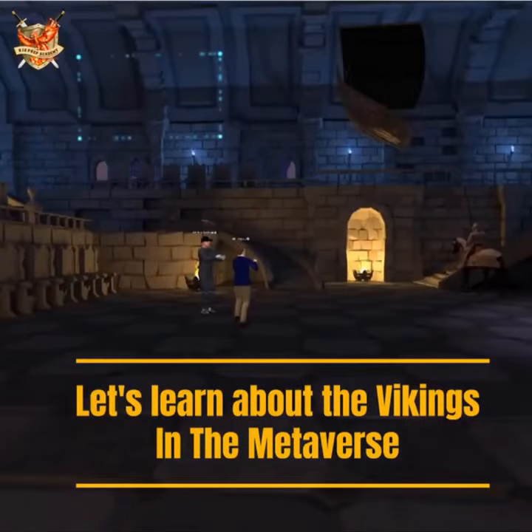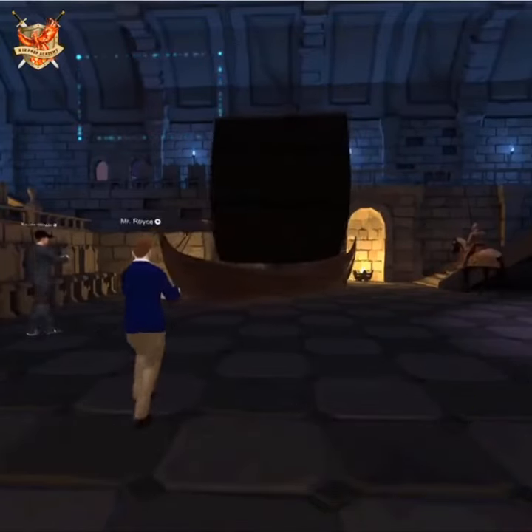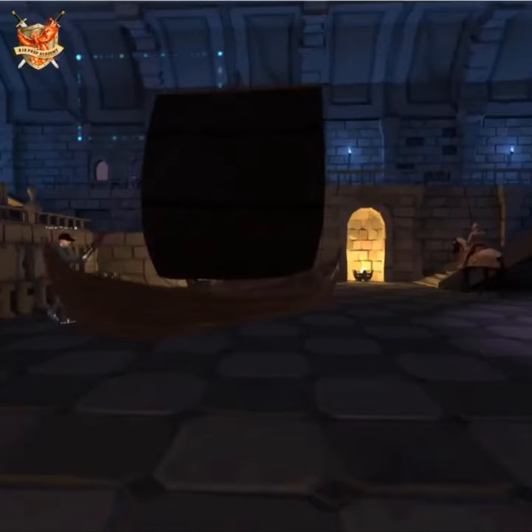Let me take this ship down because this is a Viking ship from that time period — a pretty cool model of a Viking ship at that.